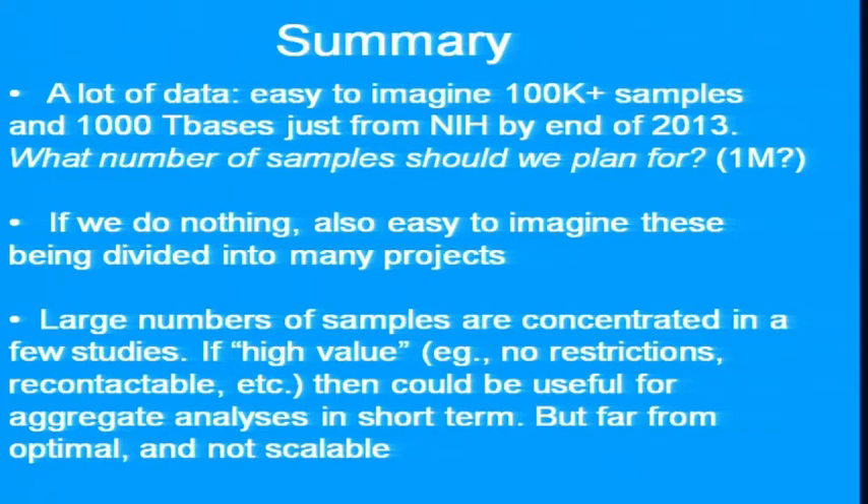There are a lot of data. It's easy to imagine tripling by the end of 2013 to over 100,000 samples — probably more. A question to keep in the back of our minds is what number of samples should we plan for. If we do nothing, these will remain divided. People were talking about 50% solutions being useful. There are large numbers of samples concentrated in a few studies, but it's far from optimal even under the best of circumstances, and it's not scalable.